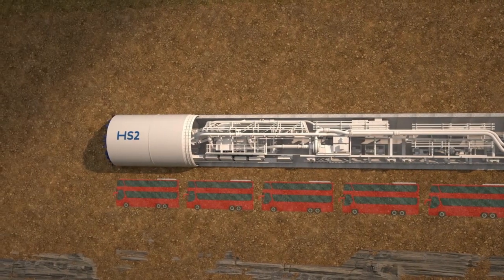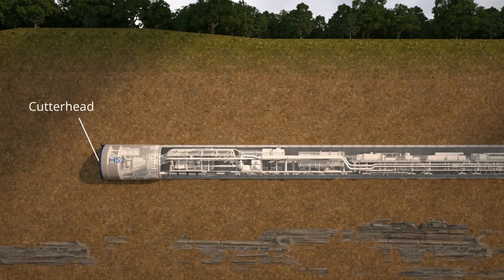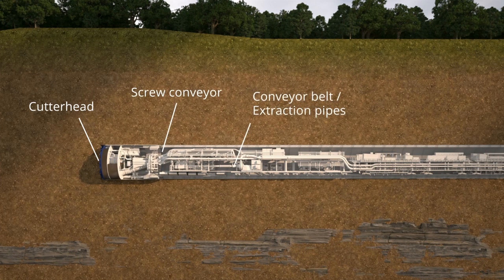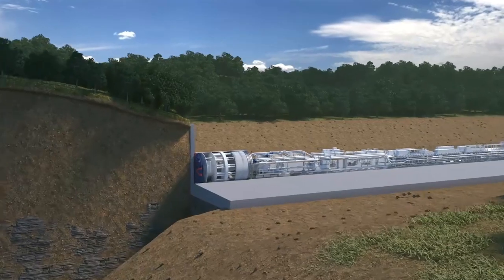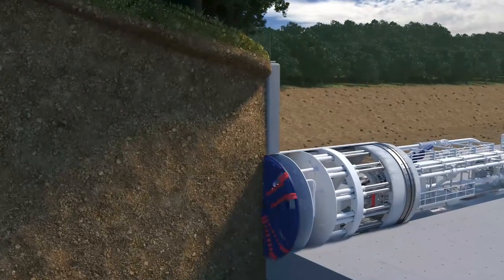Each TBM is made up of thousands of parts, including a rotating cutter head, a screw conveyor, conveyor belts or extraction pipes, and a tunnel segment erector. These help the TBM carry out its two main functions of digging the tunnel and building the tunnel.